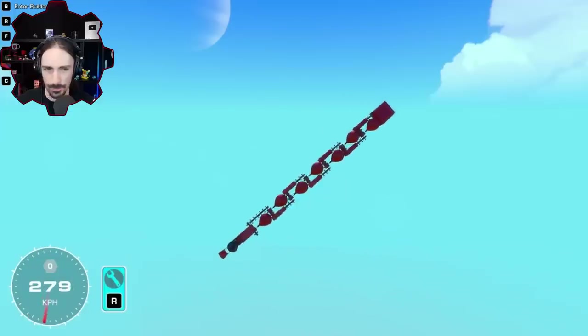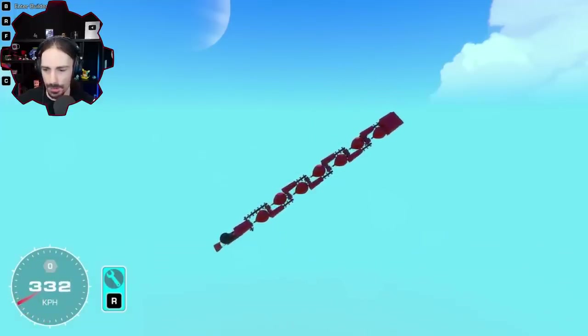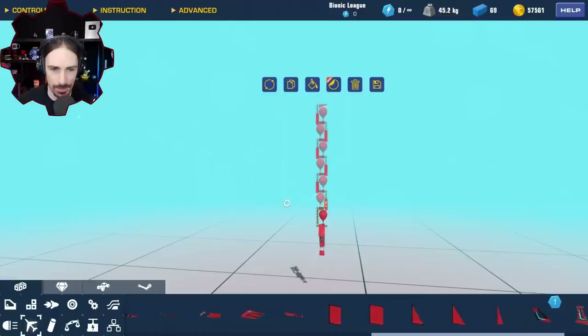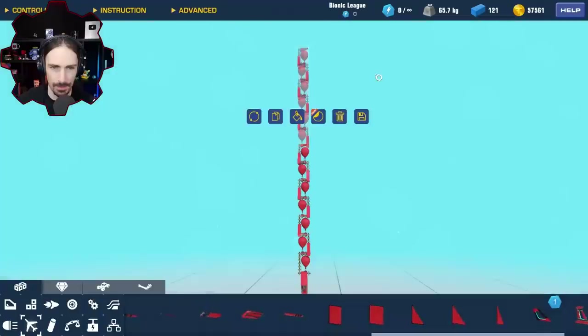Look at that — 340. We're making progress. I might be able to break the sound barrier with this design. So we got seven balloons. I'm going to add six to this, bringing us up to 13. That should bring us from 350 onwards. But how are we slower? We're so much slower. That made us slower and we're going straighter — I forgot to put the nose cone on.